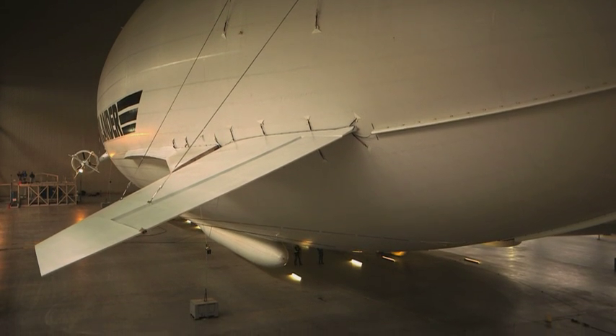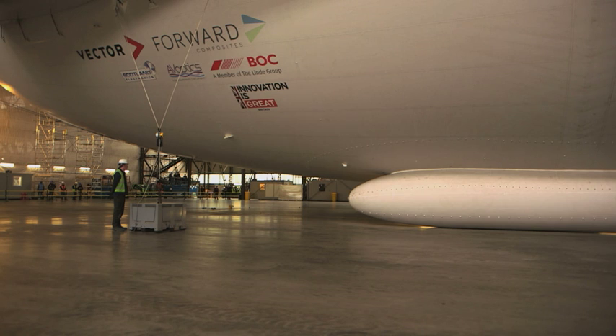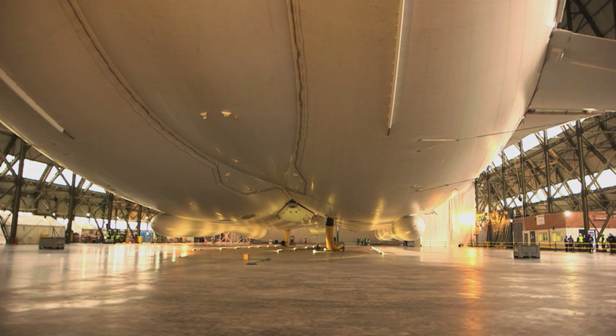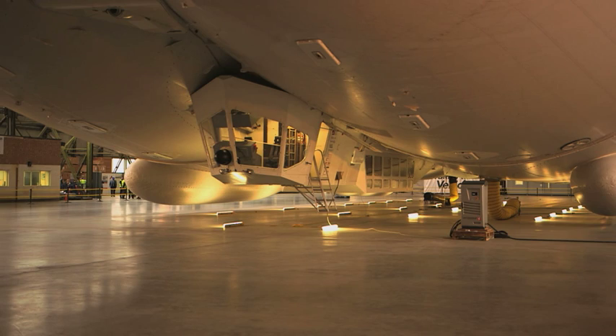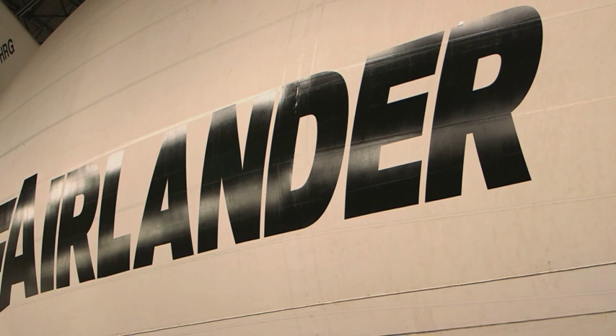You have to see this just to believe how big this is. Bigger than a jumbo jet, wider than an airship. This is the biggest aircraft in the world and it's called an Air Lander.